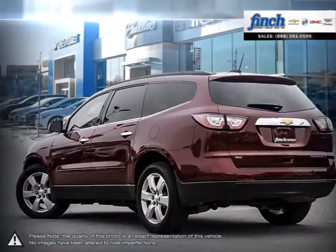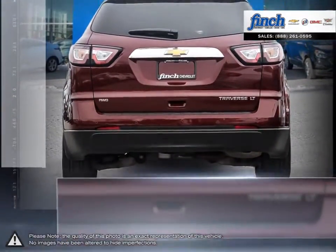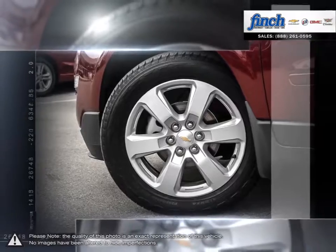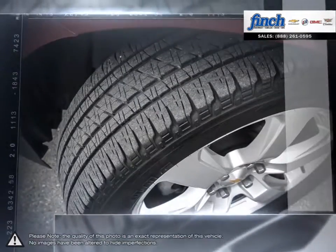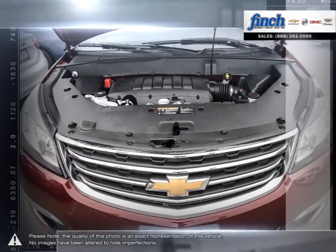The classic aesthetics and sleek exterior of the Traverse will definitely make heads turn. You will love the clean lines that start at the front grill, flow over the beltline molding, and wrap all the way around to the smartly designed rear liftgate.